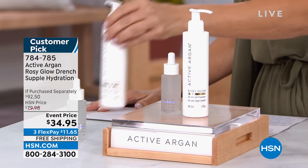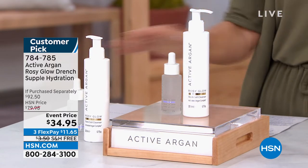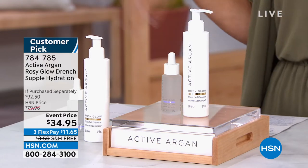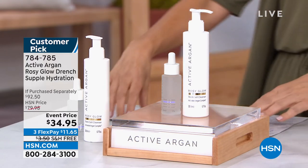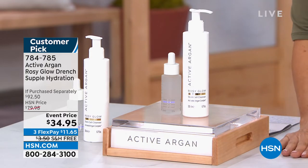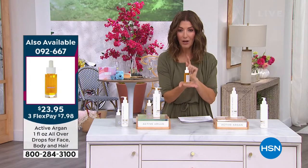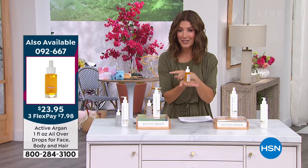I always go a little bonkers when I run out of my Active Argon cleanser — my husband knows not to touch it. Add that to your order; I think you're going to be thrilled. Remember, our weekly deal drop is right around the corner — the lowest price we've ever offered on the one-ounce size.